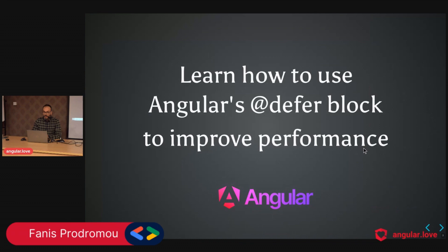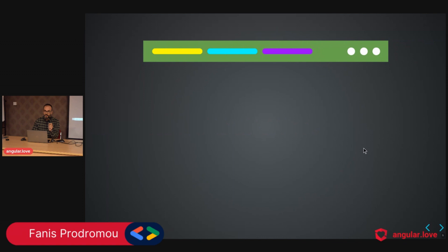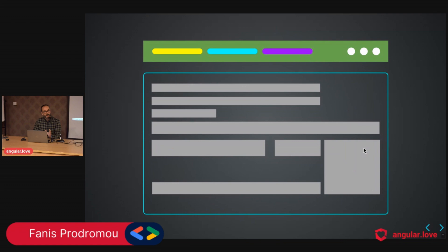Today's talk is about the deferred block — learn how to use Angular's deferred block to improve performance. I've been thinking about how to start this talk. The deferred block solves a problem, so I think it's nice to start with the problem. Let's imagine we have a page with three different features: yellow, cyan, and purple.